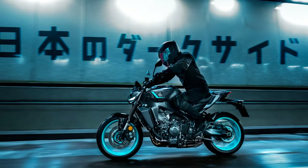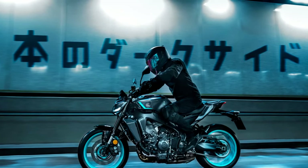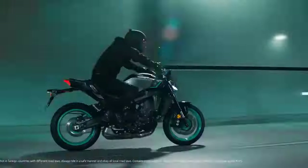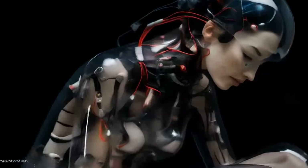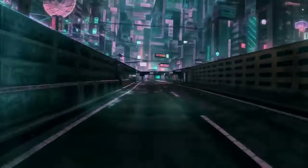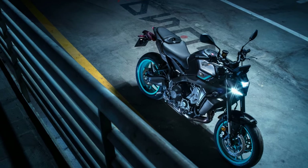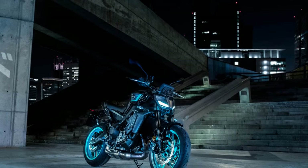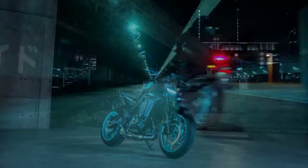Yamaha has also optimized the rider's position, shifting weight forward by adjusting the steering angle, lowering the handlebars, and elevating the footpegs. These changes promise a more dynamic and engaging riding experience. All these adjustments nudged the MT-09 closer to the sportier end of the sport naked spectrum. Initially there were concerns about all-day comfort, but a test ride in Northern California revealed that the changes were incremental, not drastic enough to cause wrist strain or back discomfort during long rides.